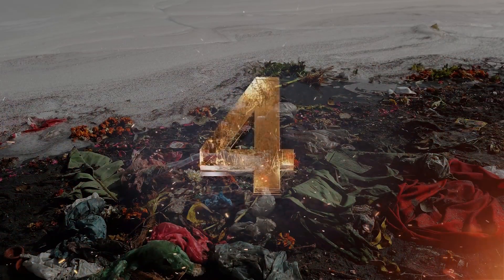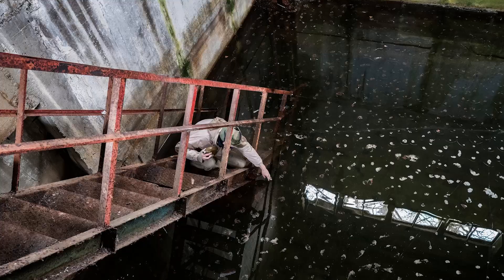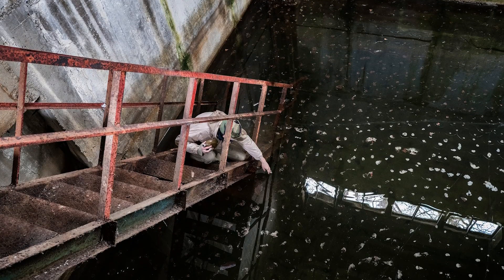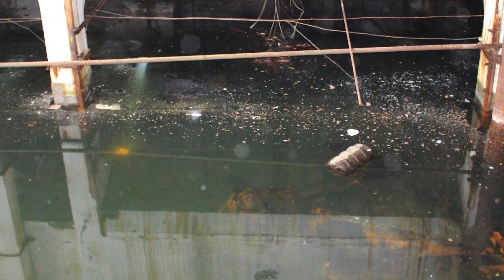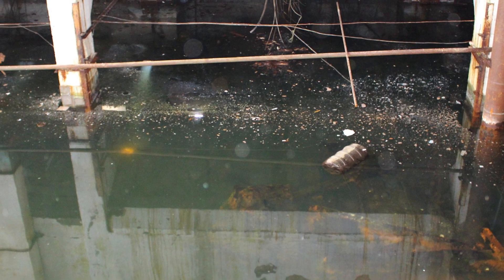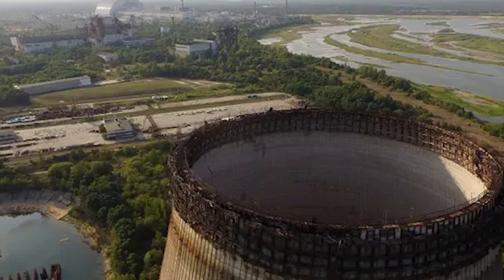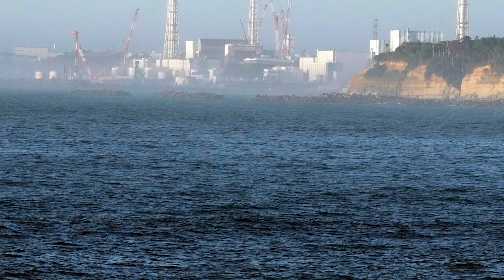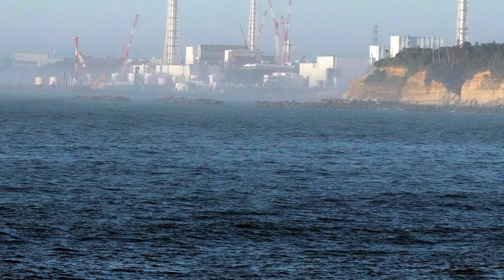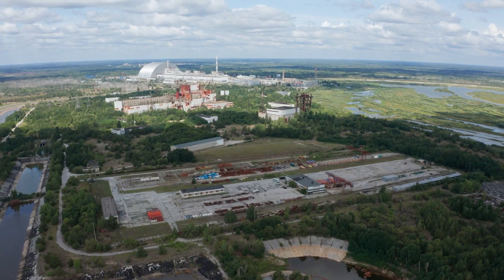One of the ongoing concerns surrounding Chernobyl is the contamination of water. After the explosion, the reactor's cooling systems failed and large amounts of radioactive water were released into the environment. This water ended up in nearby rivers, lakes, and the groundwater. There have been efforts to clean things up, but the problem is far from solved — radioactive particles are still found in nearby rivers and lakes, meaning both the environment and people living nearby are still at risk.